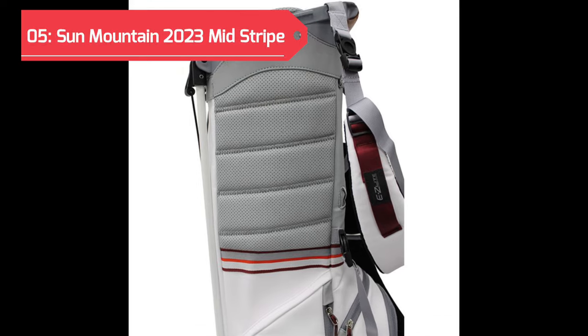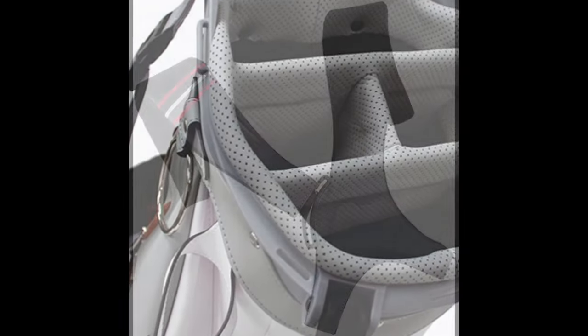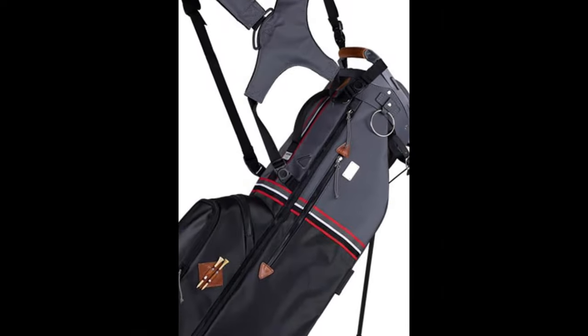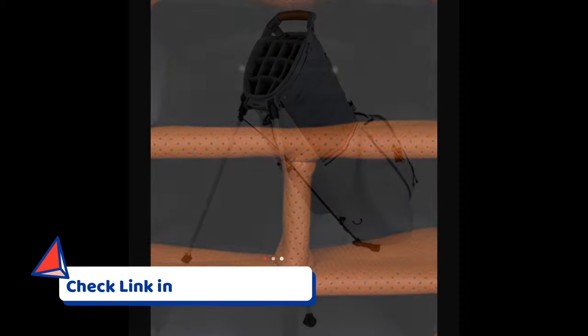At fifth spot is the Sun Mountain 2023 Mid-Stripe Golf Stand Bag, a stylish and functional golf bag designed to cater to the needs of avid golfers who appreciate a blend of performance and aesthetics. Featuring a visually appealing mid-stripe pattern, this stand bag stands out on the golf course with its eye-catching design. Beyond its looks, the bag offers practical features that enhance your golfing experience.